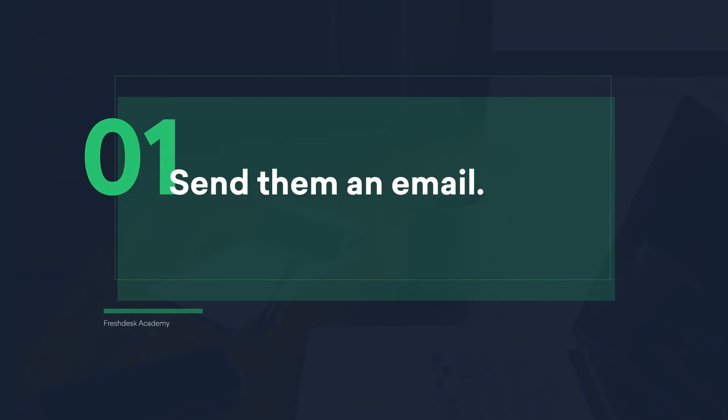Send them an email. I know this sounds simple, but a lot of times we ping the owners on Hangouts or Slack, or we just walk up to the right person to convey the feedback that was received. It would be hard for them to switch context from whatever they're doing to understand the feedback. But with emails, they can open it whenever they have time and reply to you asking for more details if necessary.